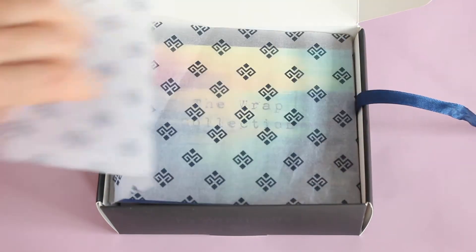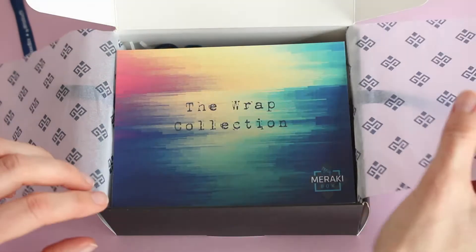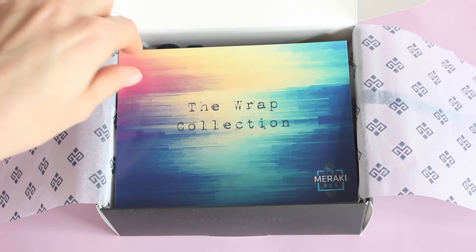Every month they do have a theme. The price is $59.99 per month, just in case you're not familiar with them. They are shipping to the U.S. and Canada and it is free shipping, which is awesome. And you always receive value that is way more than the cost of the box.